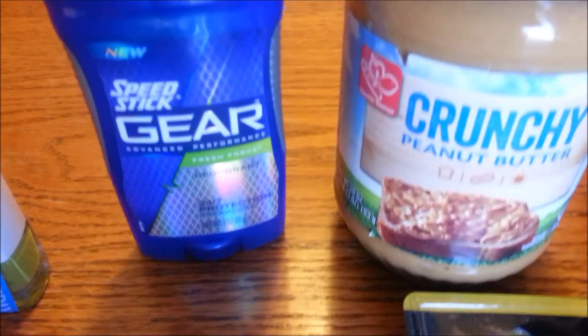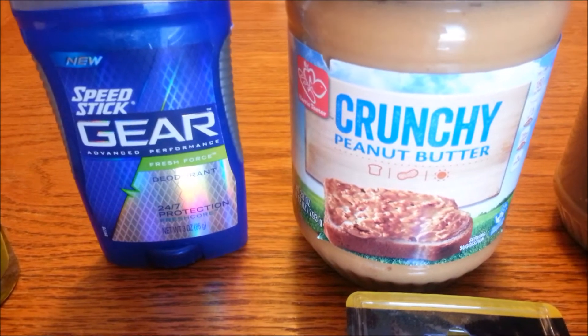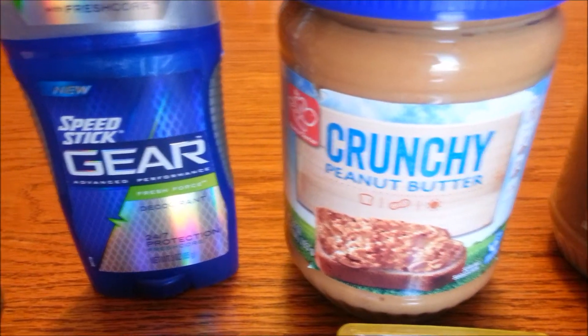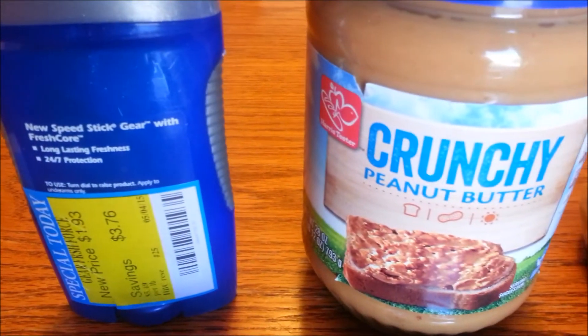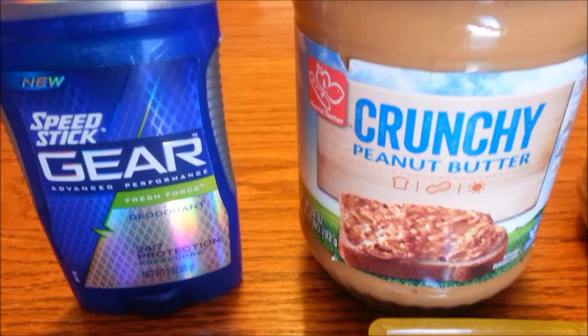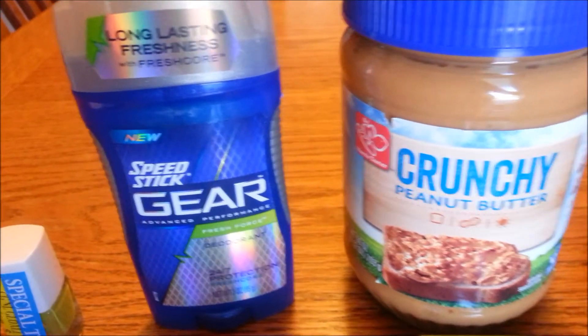Then over here, the Speed Stick Fresh Forge deodorant, three ounces. This is on sale for $1.93 at my Harris Teeter. There is a $2 off one Speed Stick Gear deodorant coupon from the SmartSource 4/19, which will make this absolutely free.